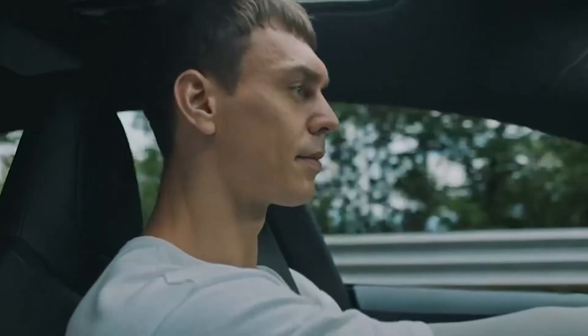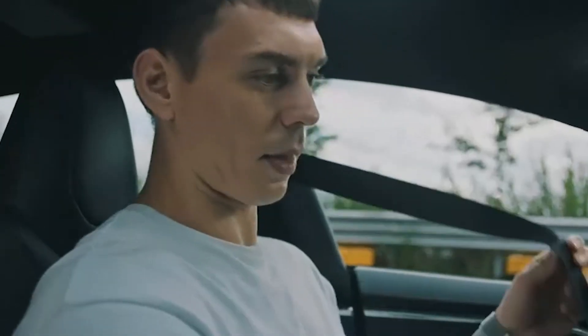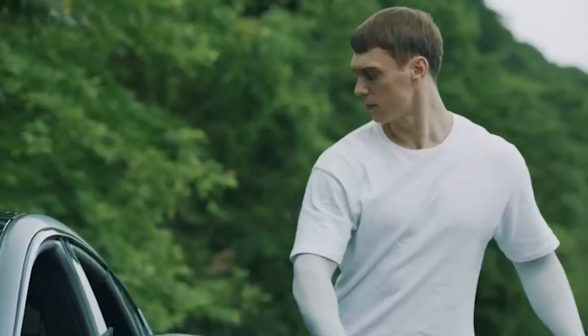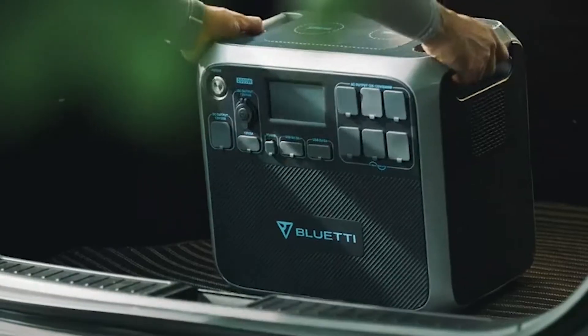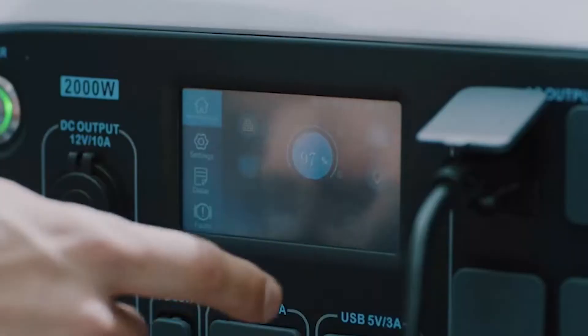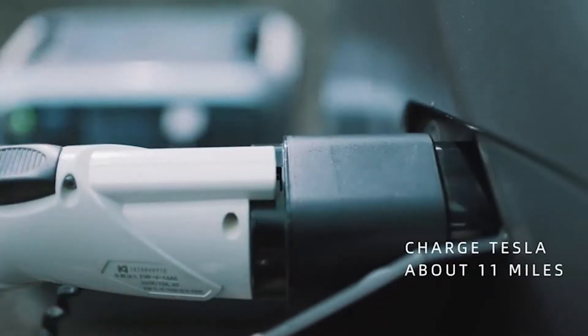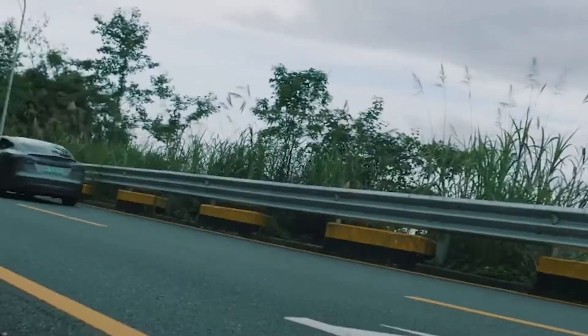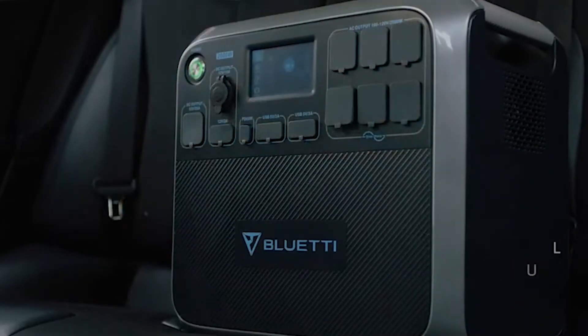Oops, low battery. Relax, you have Bluetti power station. The AC200 works as an emergency backup for electric vehicles, delivering up to 11 extra miles on a single charge. The AC200 will automatically power down when the output is lower than 50 watts for four hours.